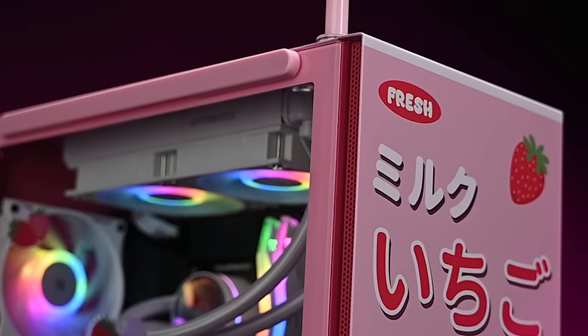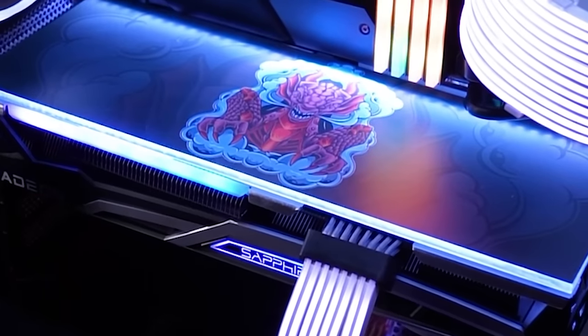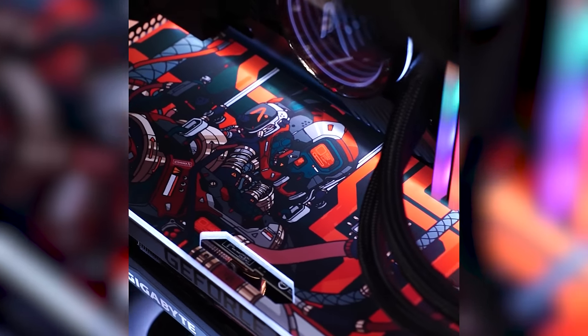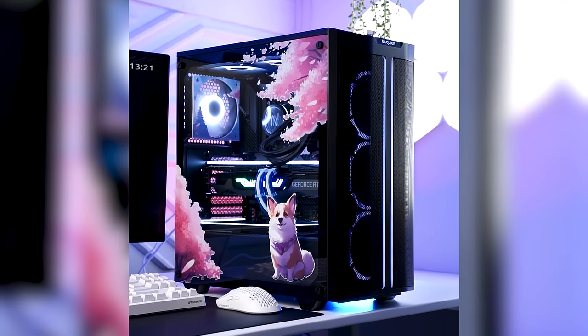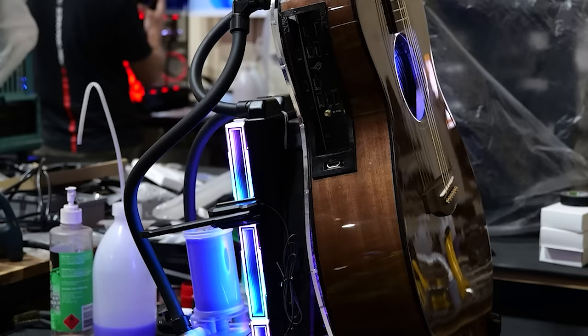We can make your PC truly yours with our custom GPU backplates. Choose any design you want to be showcased with full RGB. Bring your vision to life with precision printed imagery on every conceivable surface, ensuring your PC stands as a masterpiece of personal expression.